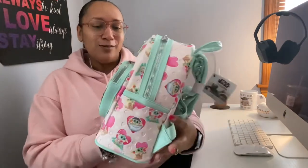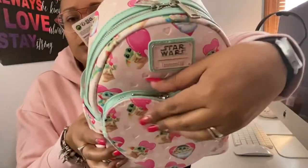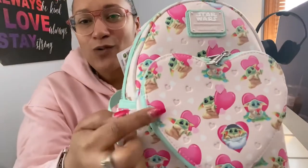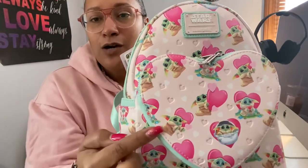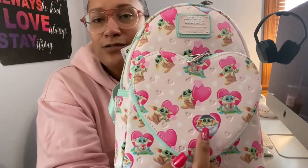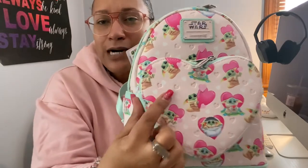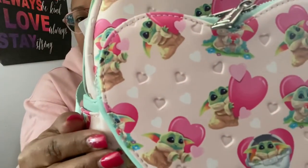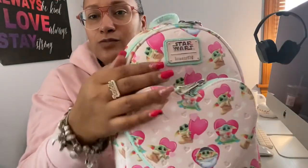This bag is so adorable. I'm loving the heart on the front pocket — it has two zipper pulls. Same as the wallet, it has Grogu in different positions holding a little heart, in a little cradle, with big dark hearts and little embossed hearts on there as well. The pink Loungefly placard with the same coloring — I'm loving it.